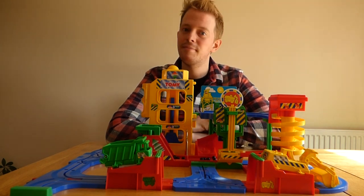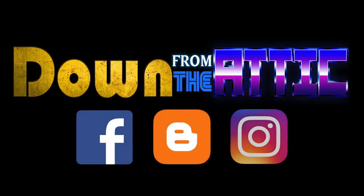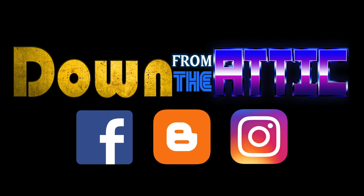Thanks for watching, talk to you again soon. The construction set — load it up, chug along, dump it out: Big Big Loader.